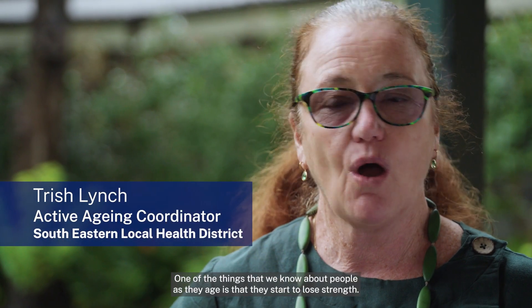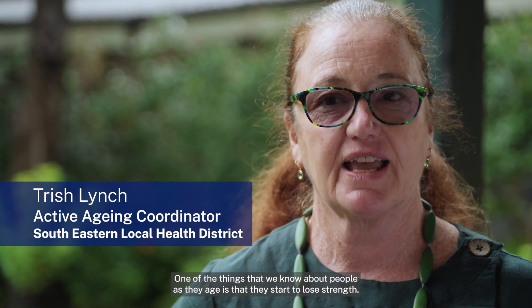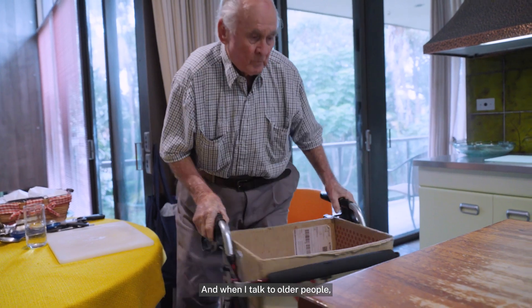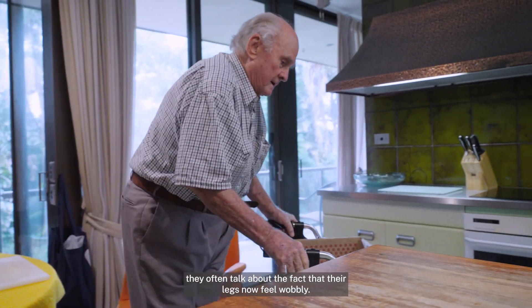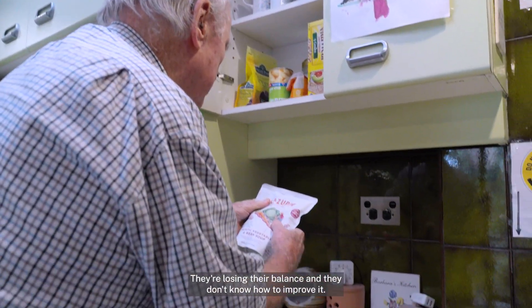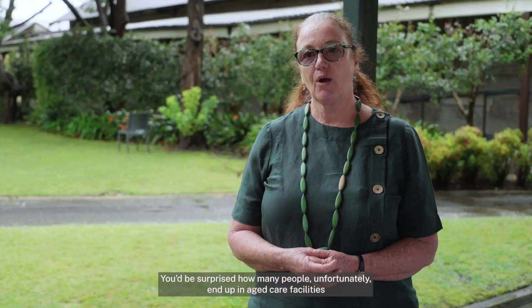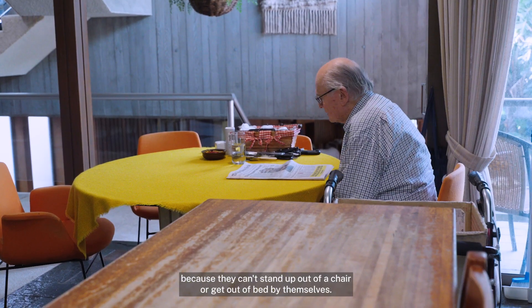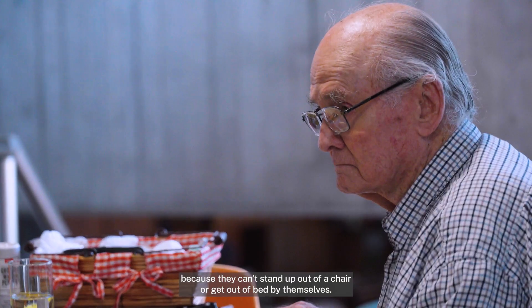One of the things that we know about people as they age is that they start to lose strength. When I talk to older people, they often talk about the fact that their legs now feel wobbly. They're losing their balance and they don't know how to improve it. You'd be surprised how many people unfortunately end up in aged care facilities because they can't stand up from a chair or get out of bed by themselves.